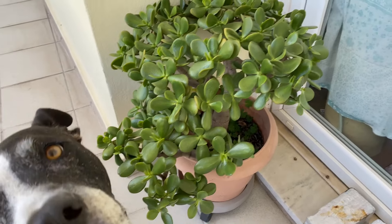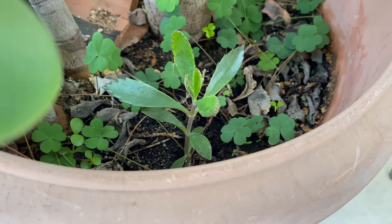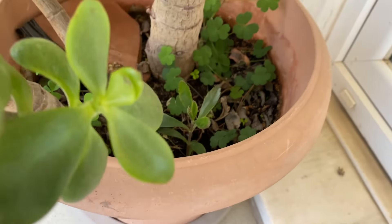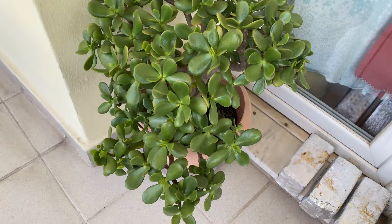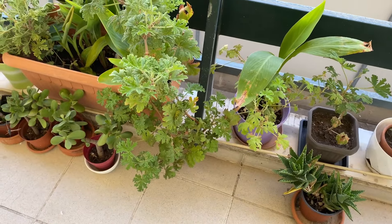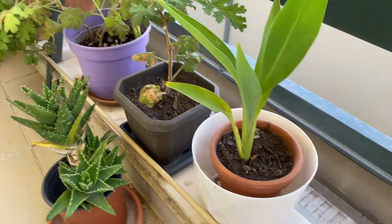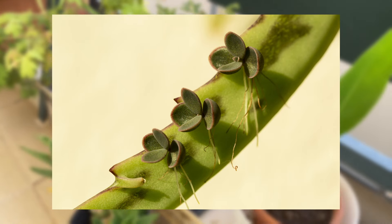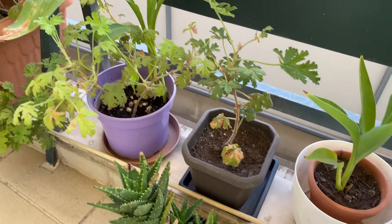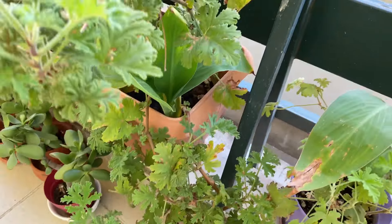And this mother of thousands just keeps appearing out of nowhere. A few years ago they just popped up and infested all these planters. I discovered they're toxic to dogs, so I removed them all — Nikita doesn't eat my plants, but this mother drops tiny plantlets which I'm scared she might ingest.